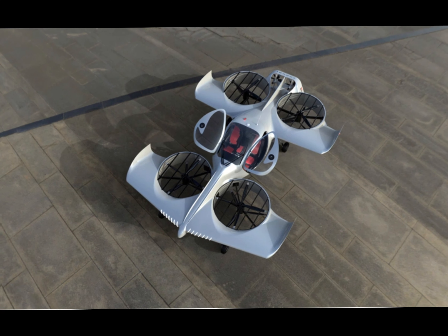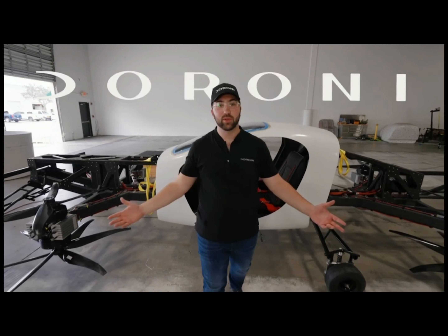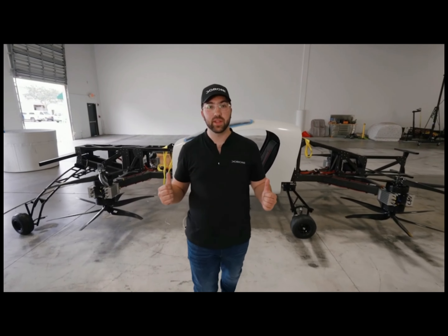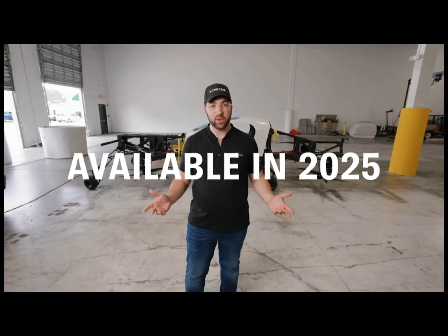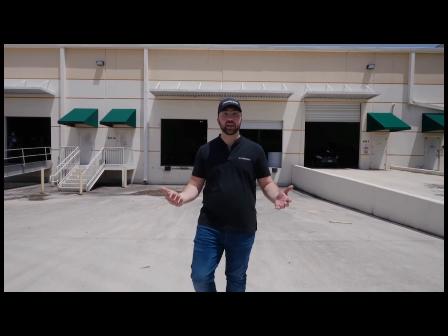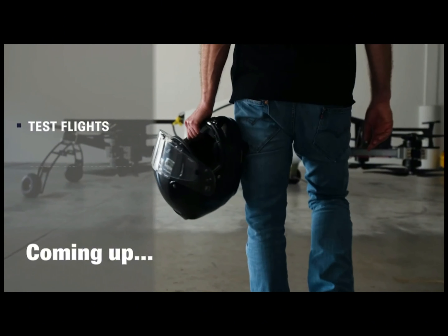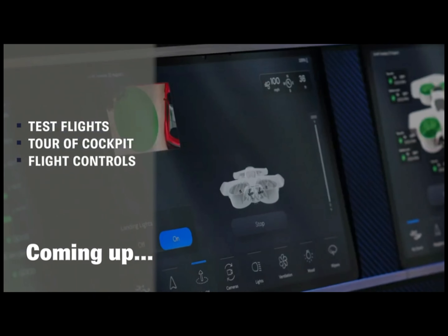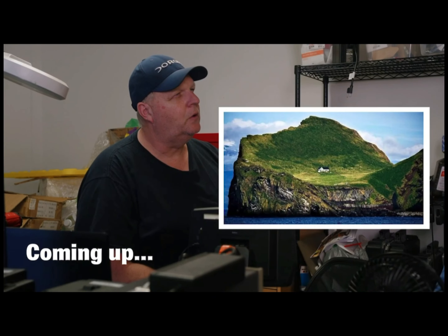A flying car company in Florida has created a behind-the-scenes video detailing the development of its two-seater Eftor electric vertical takeoff and landing vehicle. Doroney Aerospace, a seven-year-old startup in Pompano Beach, a Florida beach town just north of Fort Lauderdale, has test flown its vehicle inside a large building.